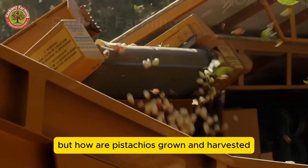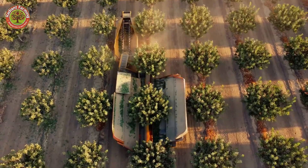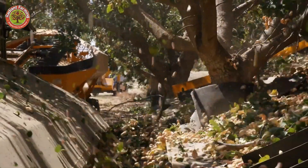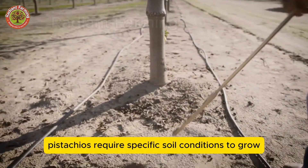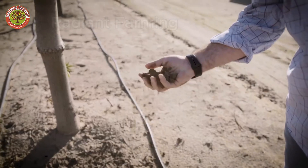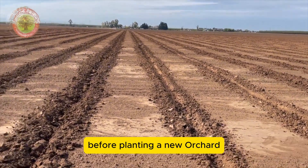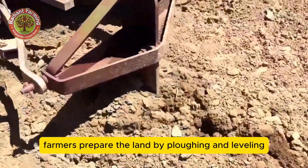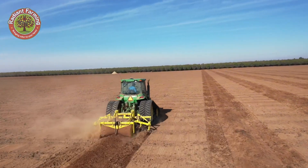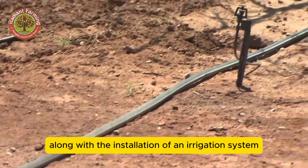But how are pistachios grown and harvested? What does it take for these nut trees to thrive and yield such bountiful harvests? Pistachios require specific soil conditions to grow. A mix of clay, sand, loam, and organic materials creates the ideal environment for the trees. The soil needs to drain well but retain enough moisture. Before planting a new orchard, farmers prepare the land by plowing and leveling. Special equipment is used to break up the hard pan beneath the surface using chisels. Once the soil is ready, raised beds or ridges are created for planting, along with the installation of an irrigation system.